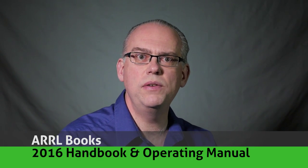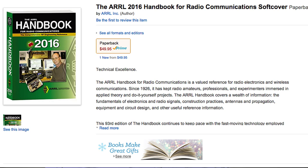How about some books? The ARRL has an excellent library of titles available. Any ham would love a copy of the ARRL Handbook. This is the gold standard reference for amateur radio communications and is relied on by amateurs and professional RF engineers alike. You'll find it for about $50 on the ARRL website or on Amazon.